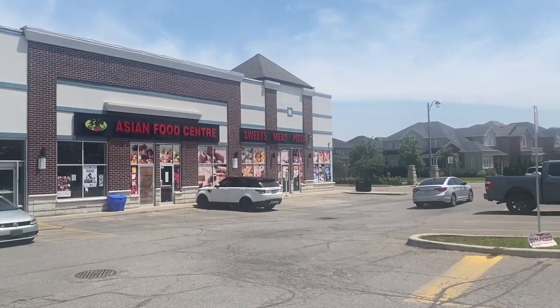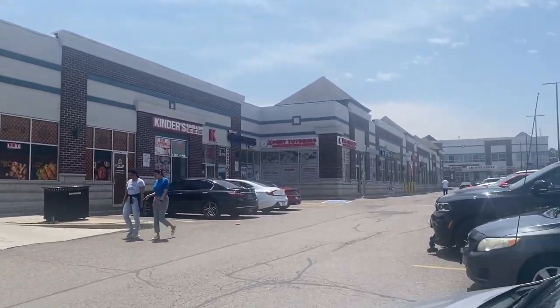There are a few restaurants and parks I want to show you guys, so let's go take a look at this community. Here is one of the plazas in the community.